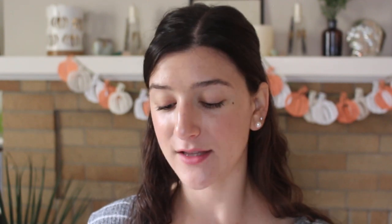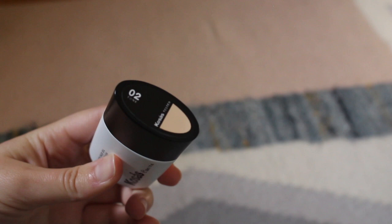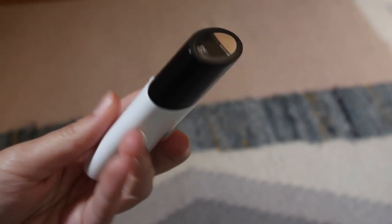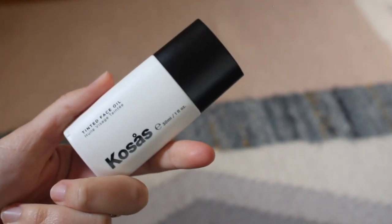I do like to bring one more full coverage complexion product in case something happens. I tend to go out to dinner when I see friends and sometimes you do want to get a little bit more dressed up or have more coverage. So this trip I'm going to be bringing the Kosas Tinted Face Oil, which is a really wonderful medium coverage product. It's buildable — especially with a concealer it gets more full coverage — and it's just super easy to wear with nice compact packaging, which is wonderful for travel.